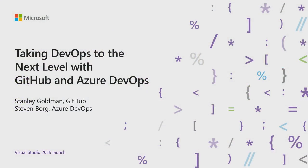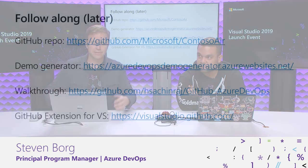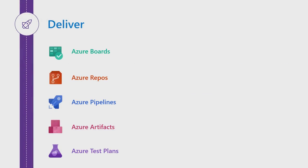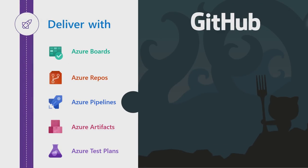My name is Steven Borg. I'm on the Azure DevOps team. I'm Stanley Goldman, I'm on the editor tools team at GitHub. Just so you can follow along later, we've got a couple links and you'll have access to these as well. There are some GitHub repos — if you want to reproduce this demo at home, we want you to follow along and see the benefits of this better together story. We have the GitHub story and the Azure DevOps story, and it's better together.